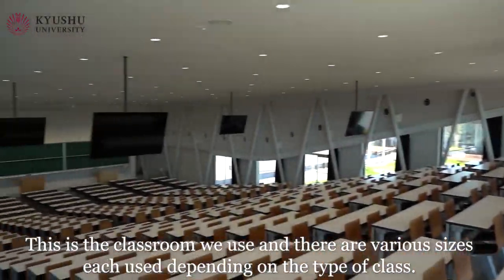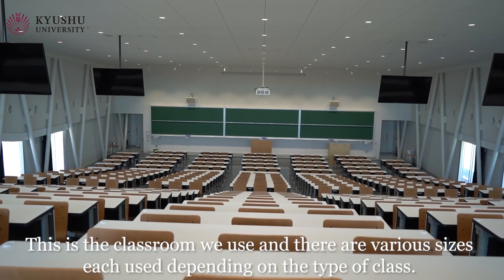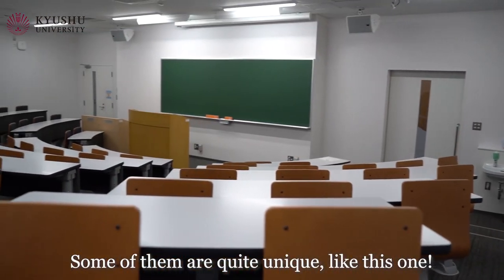This is the classroom we use and there are various sizes, each used depending on the type of the class. Some of them are quite unique, like this one.